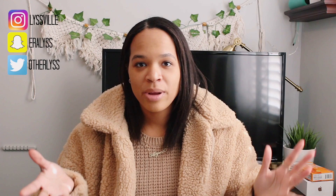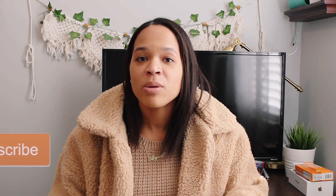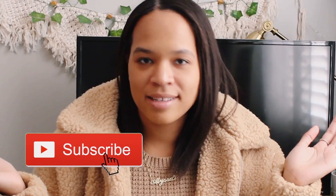Hey guys, welcome back to my channel. My name is Alyssa. If you guys are new here, please take a minute to subscribe to my channel — click that red button if you want to see more content just like this.